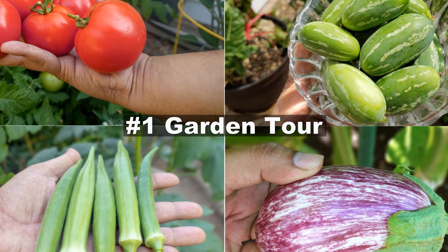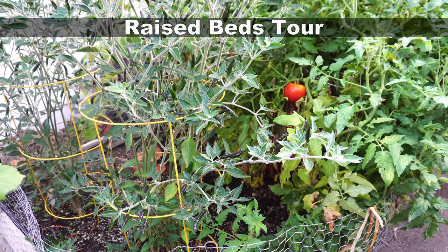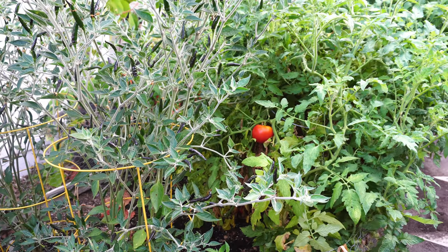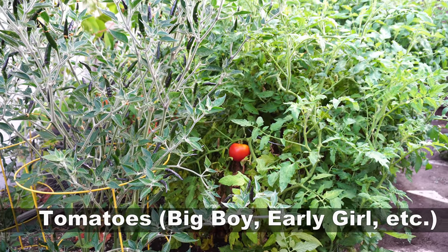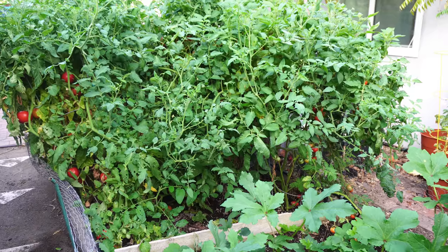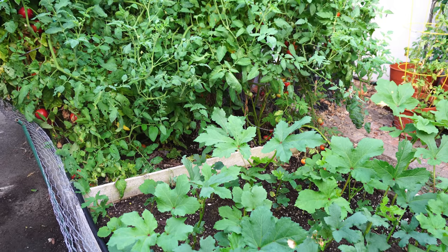Let's begin with the garden tour starting with the raised beds. We have the black cobra pepper that's growing very well, followed by the tomato jungle. We got so many tomatoes this month and we're continuing to get more. We've been harvesting tomatoes almost every day.